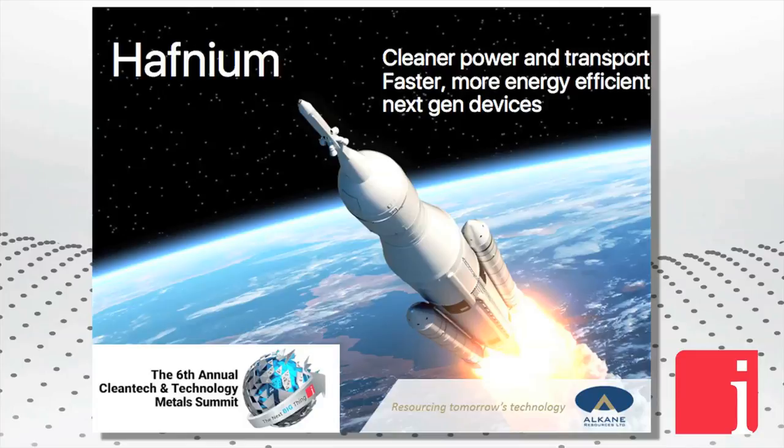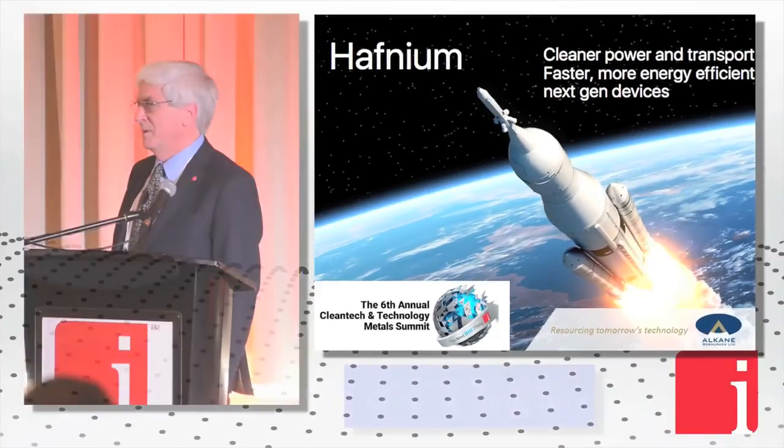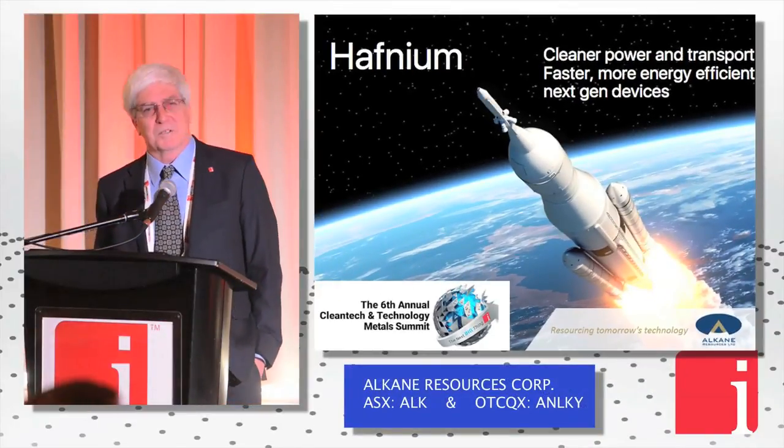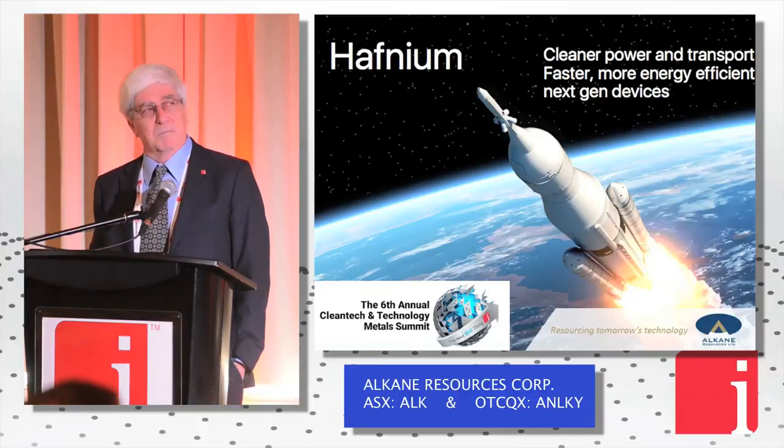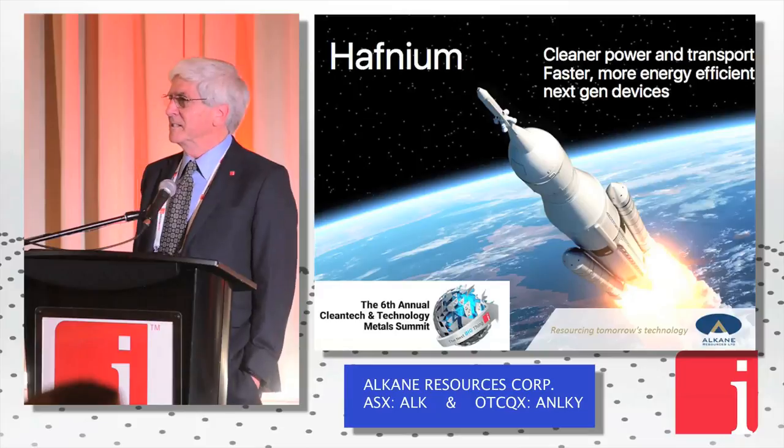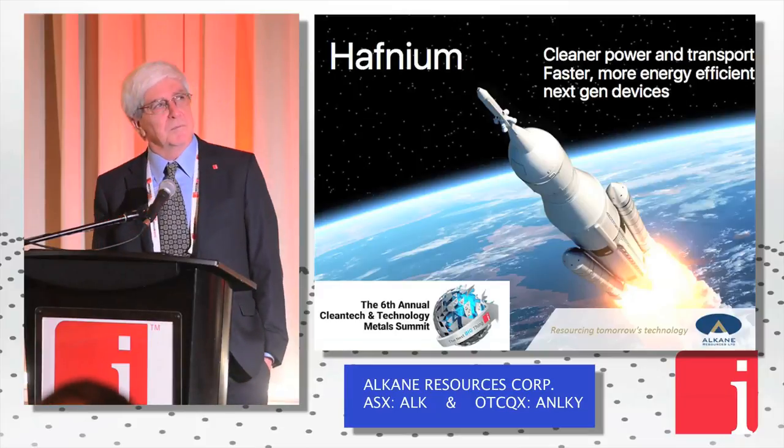Most people, when I say the words hafnium, say gesundheit. And really it's not quite as bad as that — it's actually a very interesting metal when you get into it. Probably 99.99% of you have never heard of it before, and I probably hadn't until starting on this project many, many years ago.